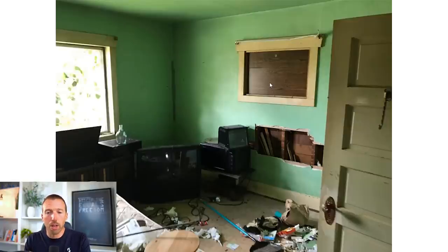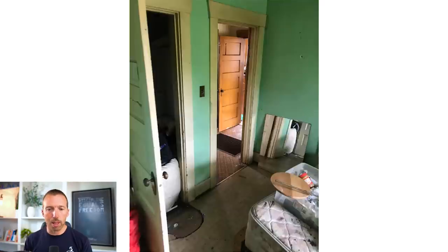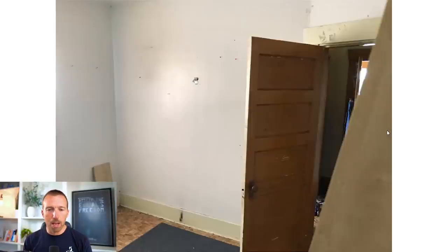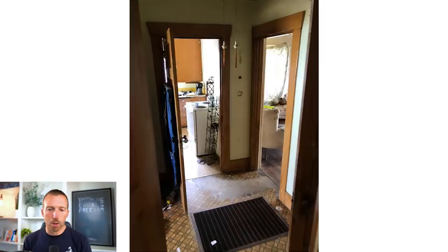You learn all this stuff when you flip old houses. You can see right away this was old lath and plaster with traditional two-by-fours behind it — true two-by-fours, old school. You're going to need to do some repairs, and sheeting over lath and plaster with sheetrock always kind of sucks, but you've got to do it. There's a tiny closet, and there are those French doors we're probably going to get rid of.